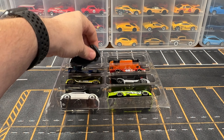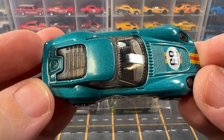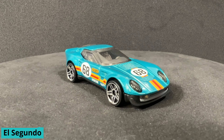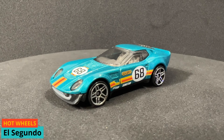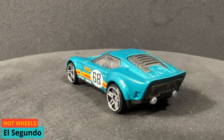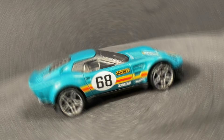First up, we've got the El Sangudo Coupe. This is part of the 2024 mainline — car number 51 out of 250. This car is painted teal and it is one of two colors for 2024. The tampos on this remind me of the 1960s, something like a Speed Racer type vibe.